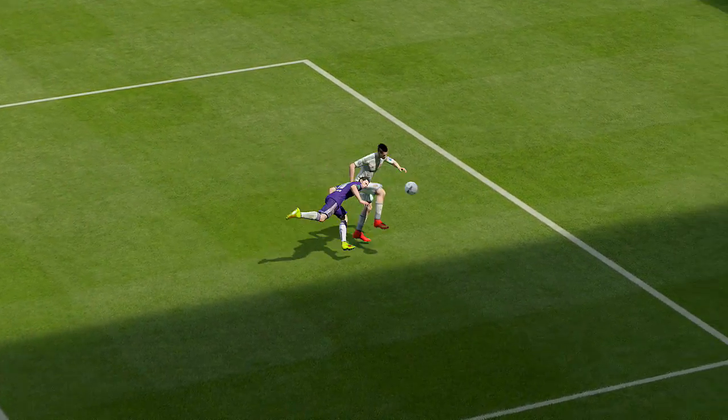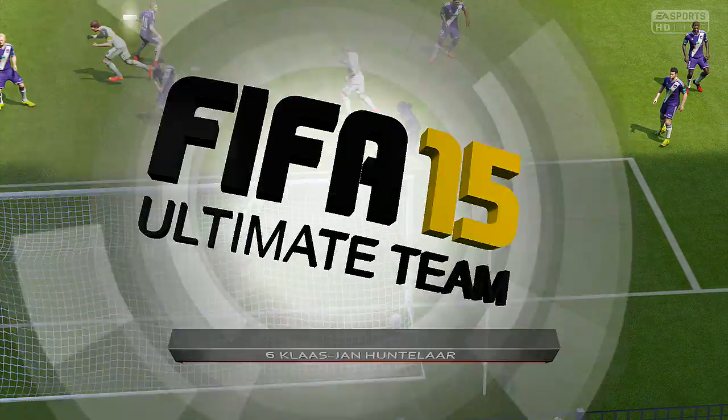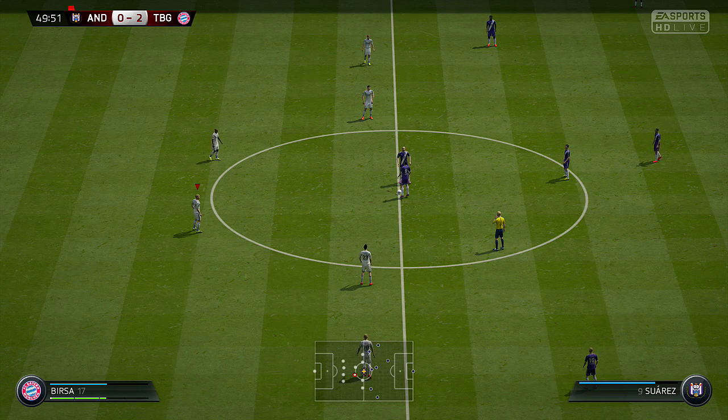A goal from Huntelaar, and what a header that was — top left-hand corner. Couldn't really have done it any better. And it's 2-0 here.